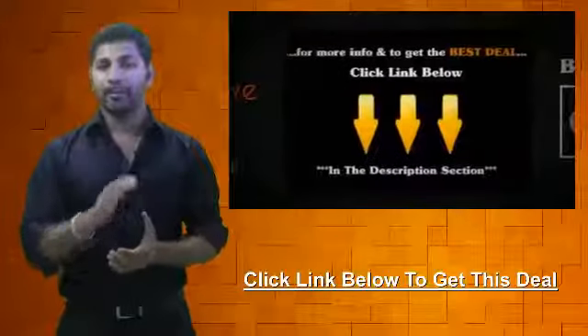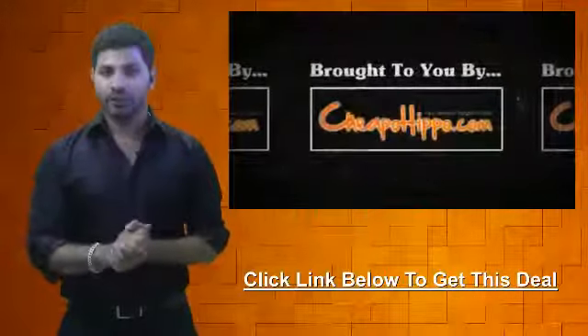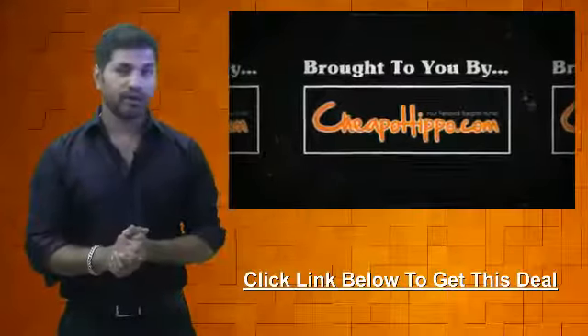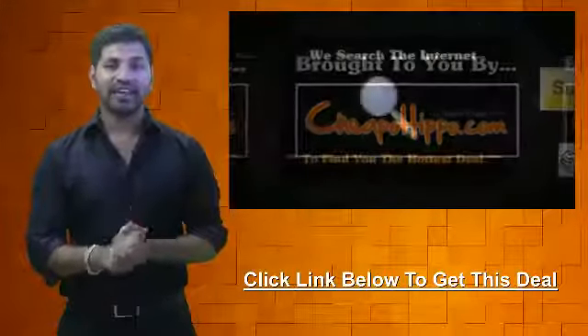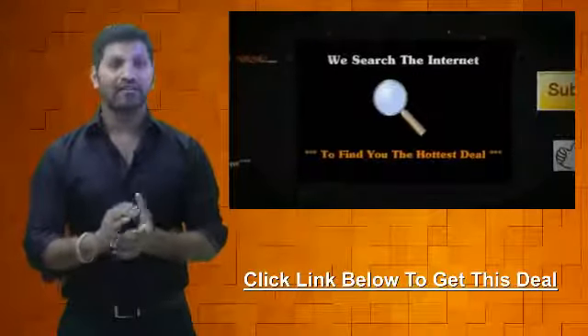For more information and to get the best deal on this item, click on the link below. This hot deal is brought to you by CheapoHippo.com, your personal bargain hunter — what we do here is scan the entire internet to find you some of the hottest deals on the best electronics.